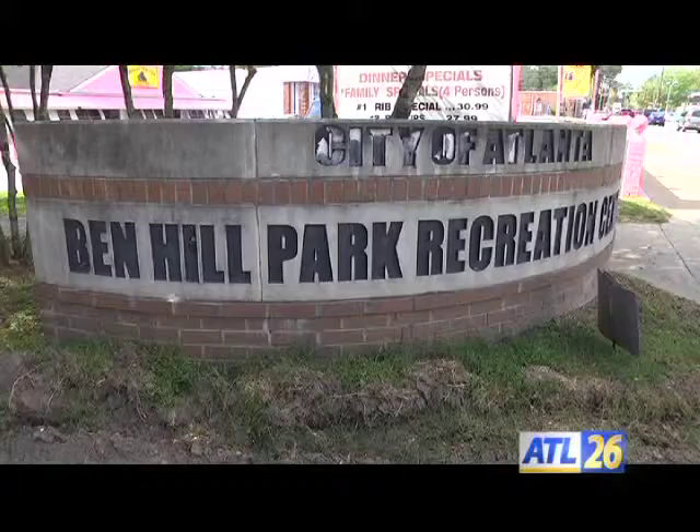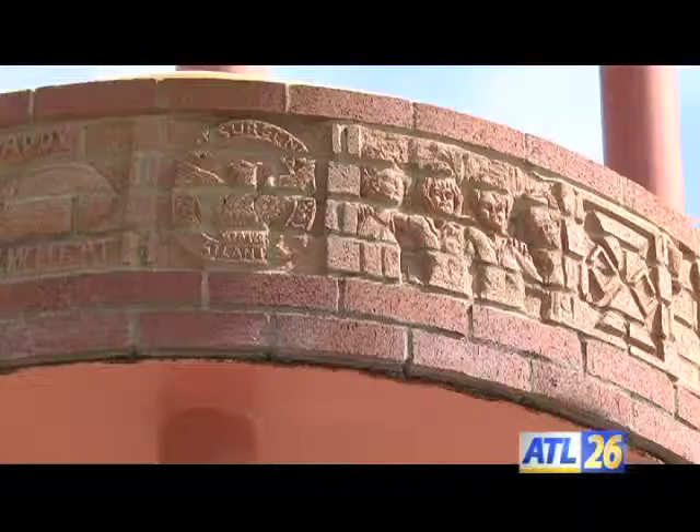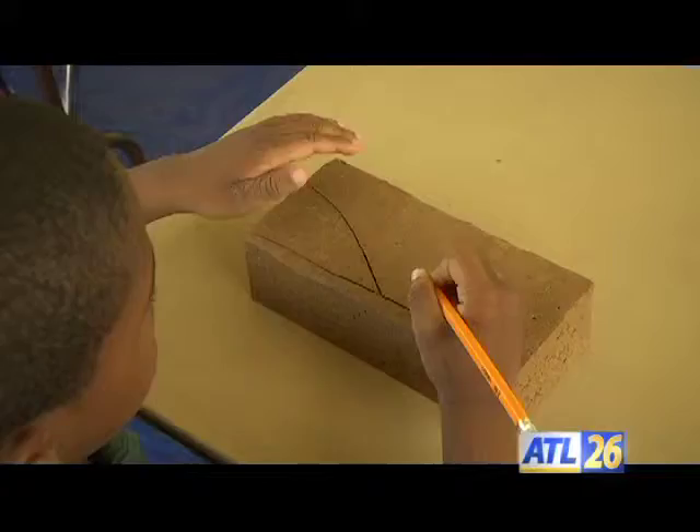I teamed up with two other artists and the three of us designed, installed, and created the sculpture of the tower, the light, the wind chime, and then the three of us together with the community carved the bricks that are on either side of the front door. Mary Ann hopes that the new brick mural will be an inspiration for future generations.